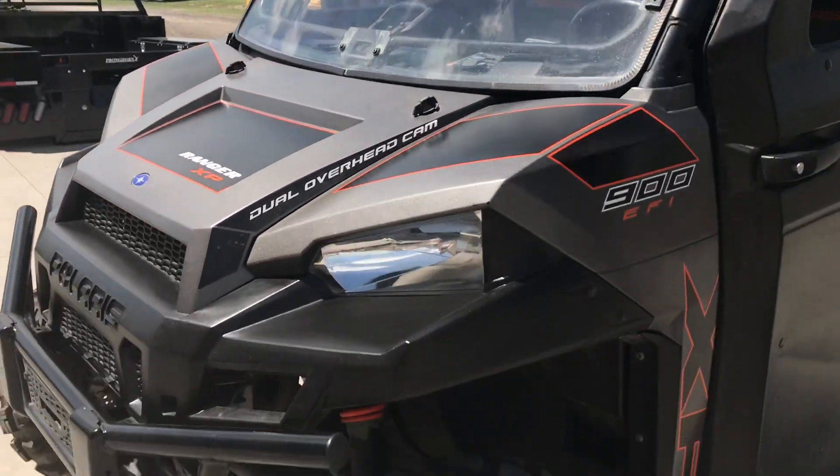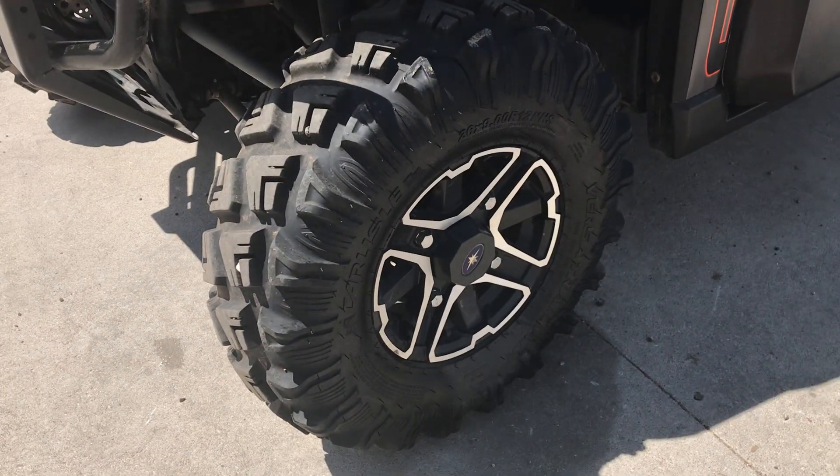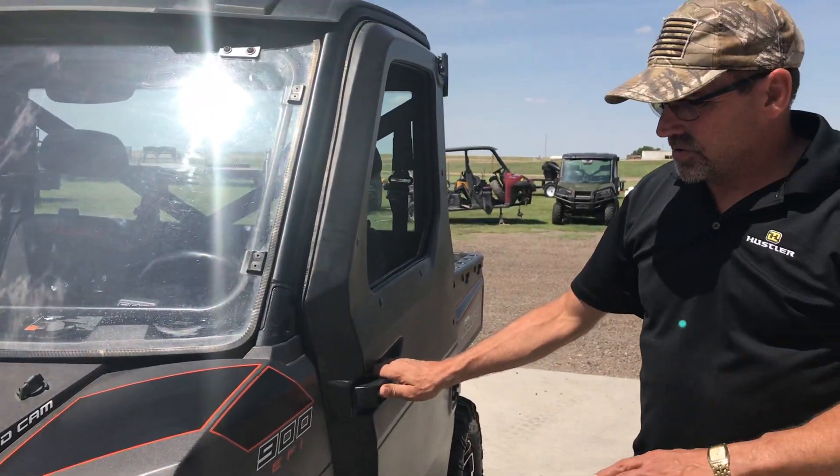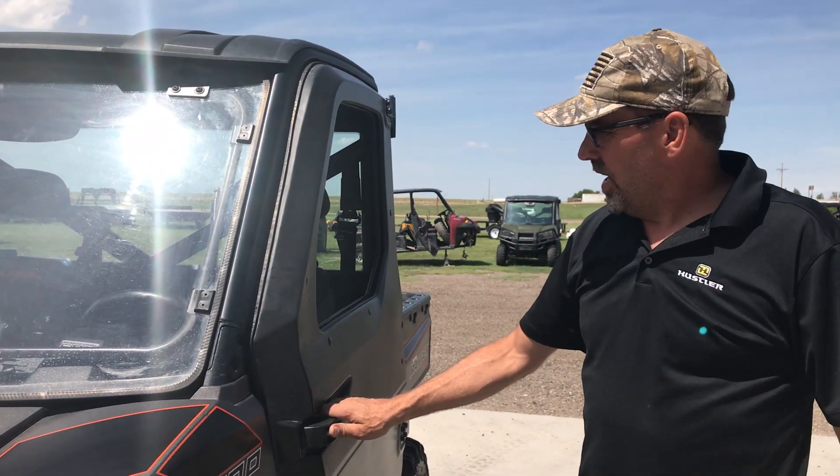The tires on this are about 90% — they've been changed. This Ranger, we've run it through the shop, serviced it, checked it out. It runs out real nice.